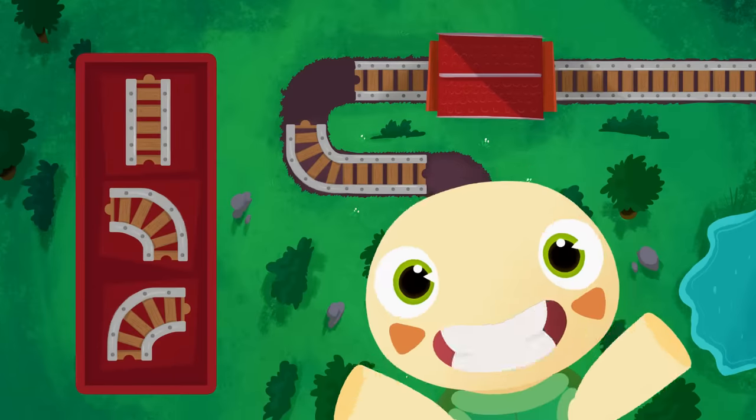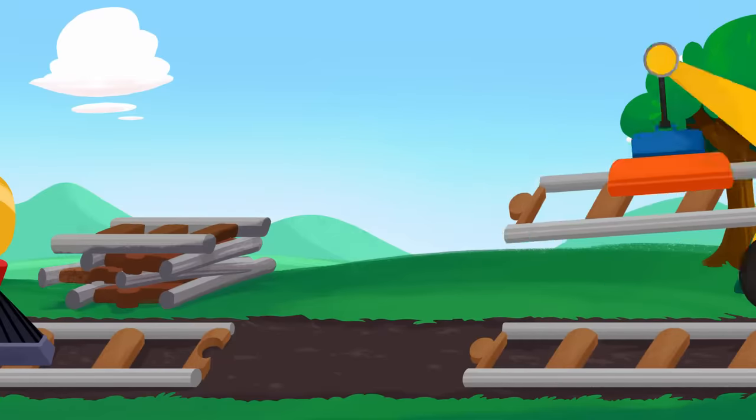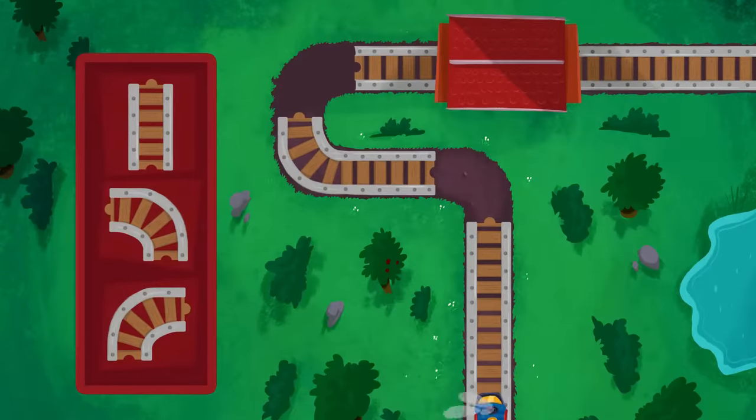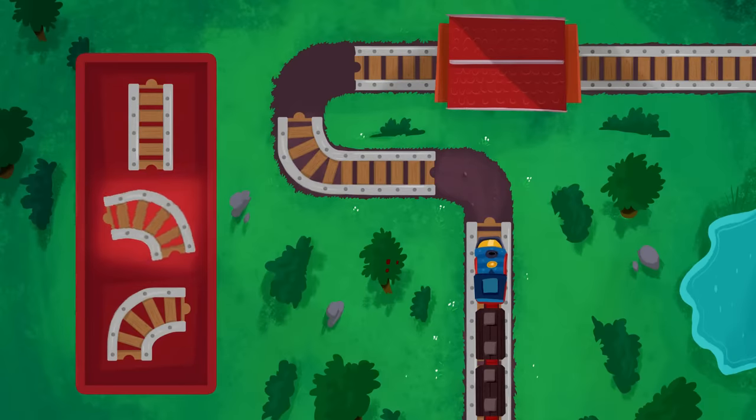Straight! That's right - the straight piece! Uh-oh! Here's the next gap in the track! Now, which piece does Hoopa need to put down to connect the tracks? You are so smart! Yeah, we need the piece that goes to the left!